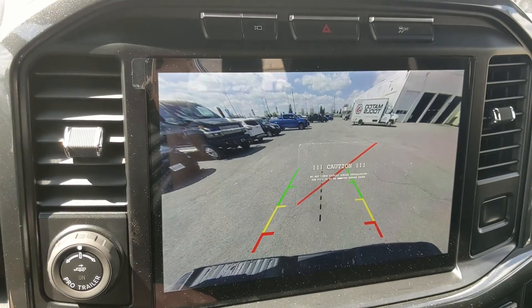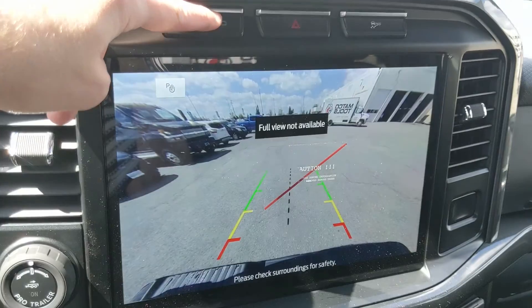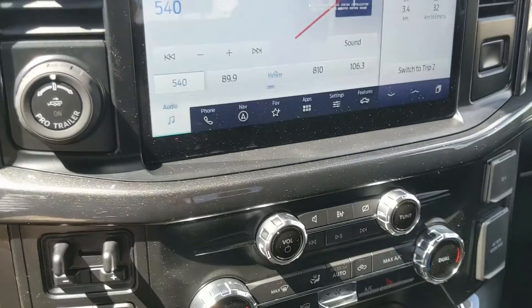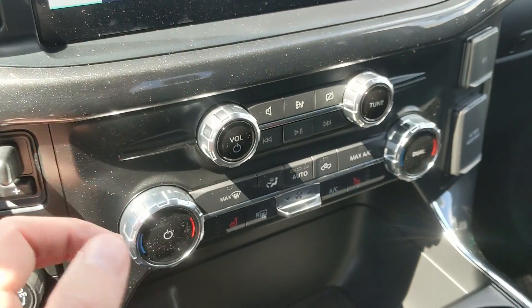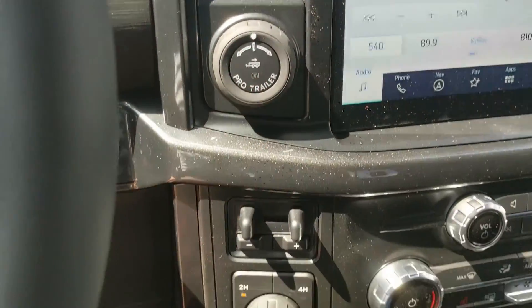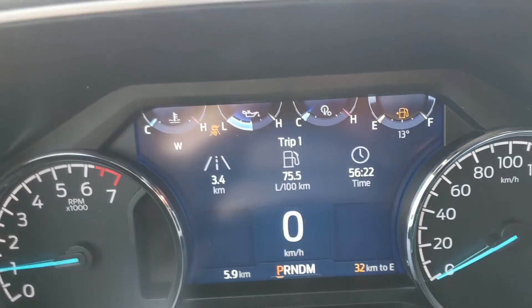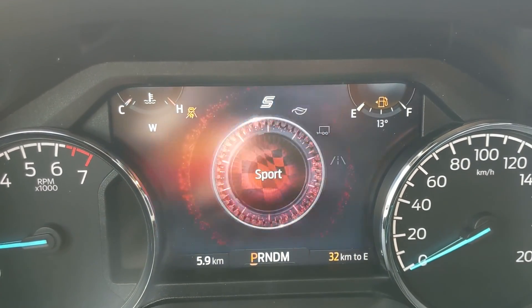Shifting into reverse, you also have a backup camera so you can see where you're going, and above that you have your camera view, your hazards, and your traction control shutoff. Moving down, you have your media controls and then your climate controls with dual zone front climate and heated front seats. To the left, you have your pro trailer backup controller, trailer brake controller, and 4x4 controls with a locking rear differential, and drive mode selector for normal, tow haul, eco, and sport mode.